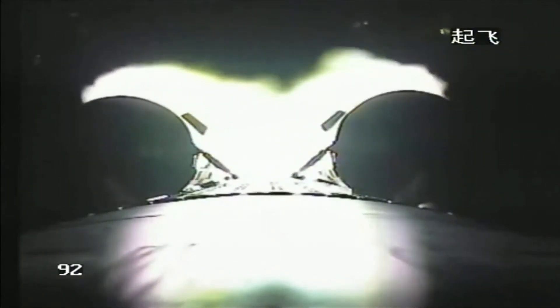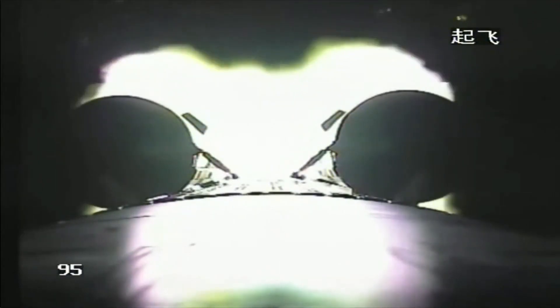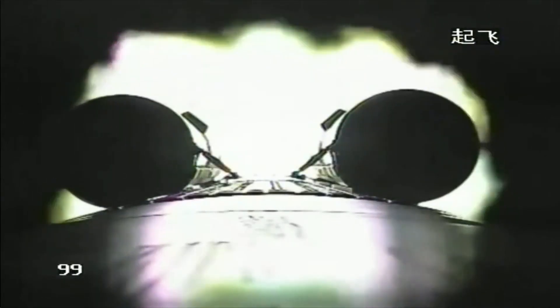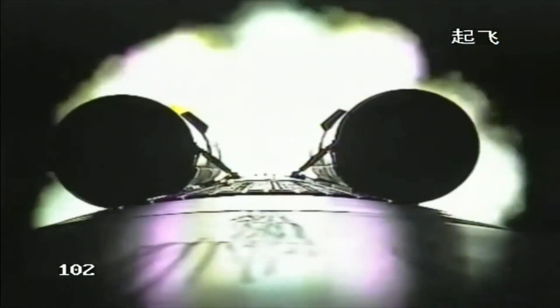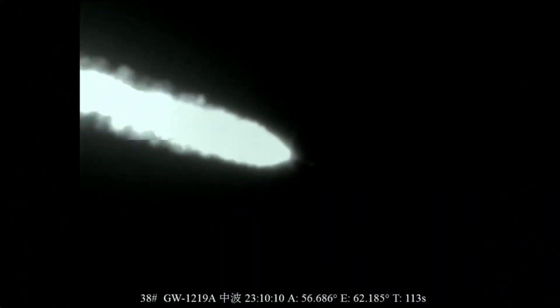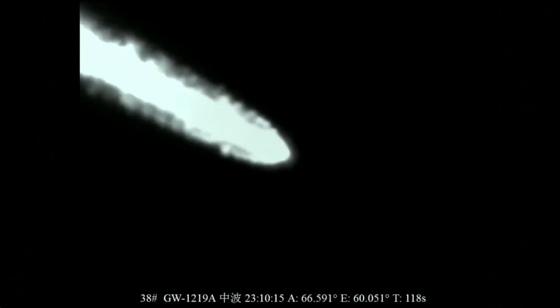We cannot see the vibration because the camera is vibrating together with the cabin. The three astronauts do seem to be in a good state. Each of the boosters has a rocket engine with a thrust of about 75 tons. When the vehicle reaches supersonic speed, it will experience the largest aerodynamic forces, called Max-Q.